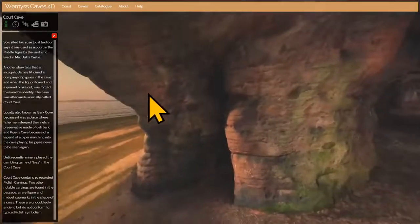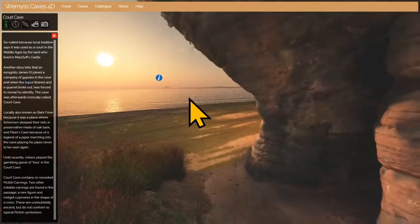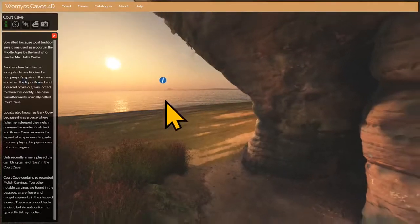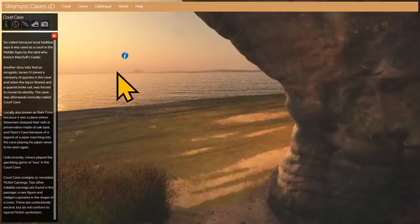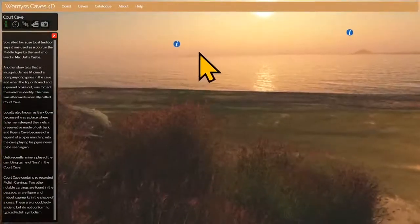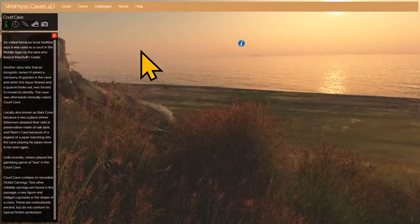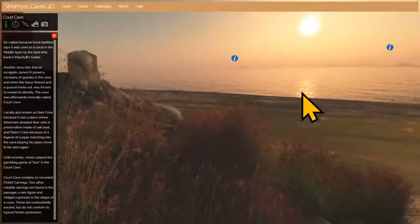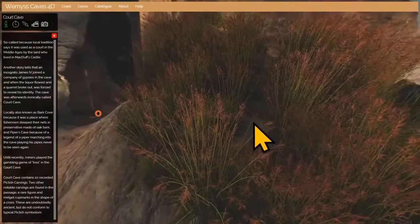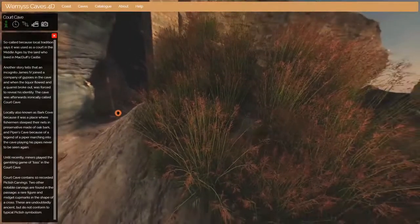This is one of two entrances to Court Cave. I just want to turn around for a minute to show you the view out to the sea — this is the Firth of Forth. Off to the right is Edinburgh, about 15 miles as the crow flies. Just here is North Berwick Law in East Lothian on the other side of the Forth, and further out is the Bass Rock and beyond that the North Sea. This mound right by the exit contains huge amounts of mud and rock from a section of this cave that collapsed in the 1970s.